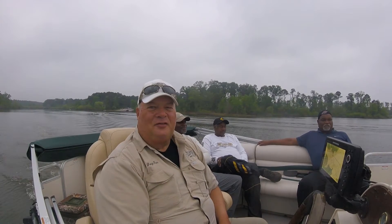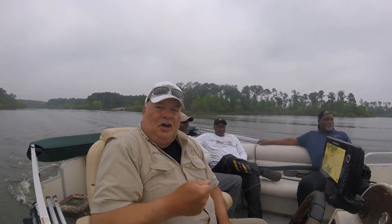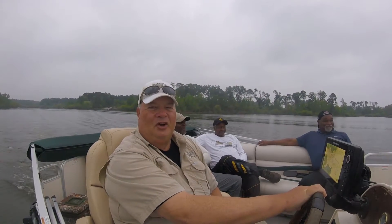Good morning everyone. Hope everybody's off to a fine start this morning. This is Greg Finn with Campbell River Guide Service and welcome to another edition of Campbell River Fishing. We're going to go get those crappie today so stay tuned. We're all thumpaholics — that's why we live for the thump. Not really, but we're having a good time.